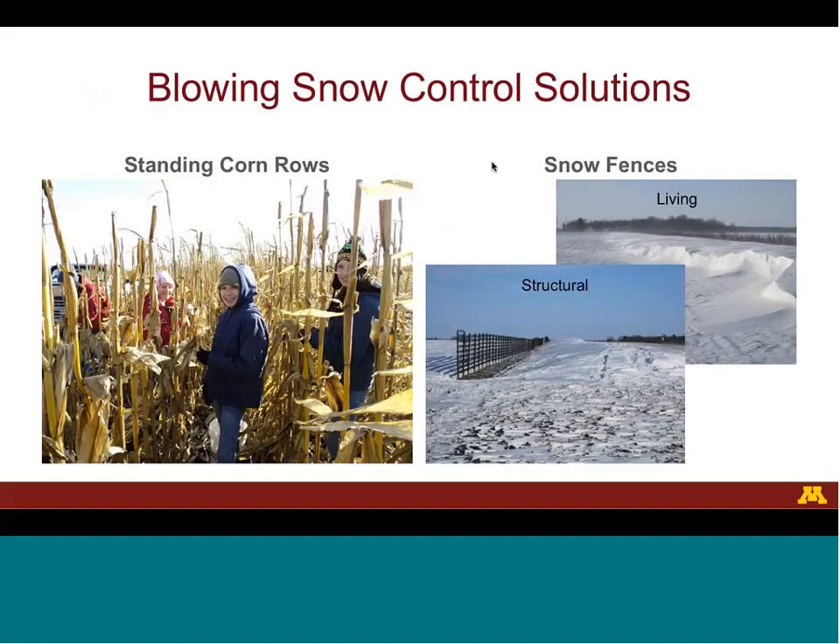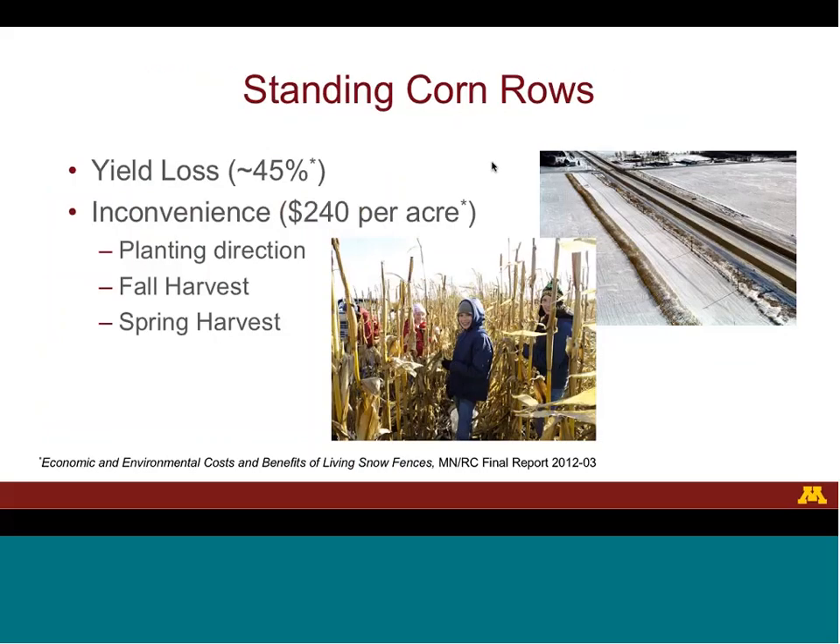The landowner's perspective on Blowing Snow Control will be quite different from one solution to another. For example, standing corn rows require a one-year contract to leave corn standing in the fall. In contrast, structural and living snow fences may require 15-year or longer contracts, and in some cases, selling the land. The cost to the farmer of leaving standing corn rows includes yield loss of approximately 45%, because the corn is left standing over the winter and the corn grain can be lost to animal predation or damage from weather.